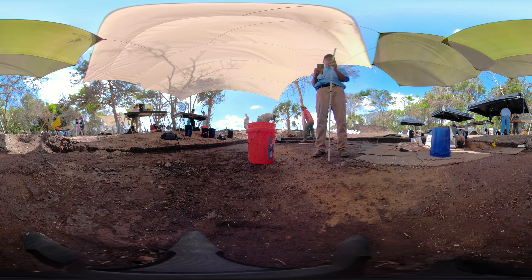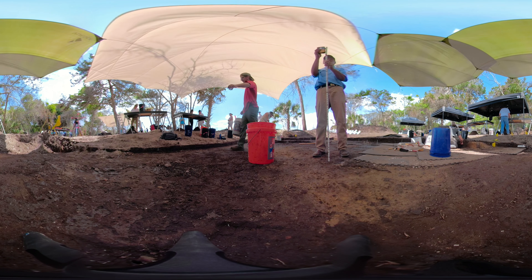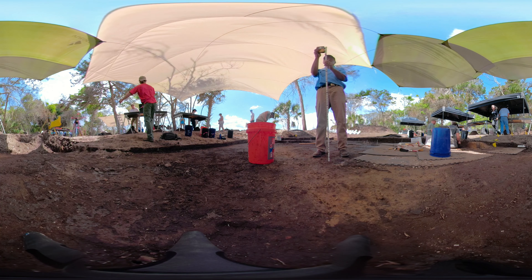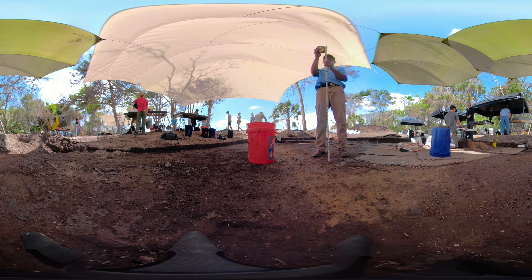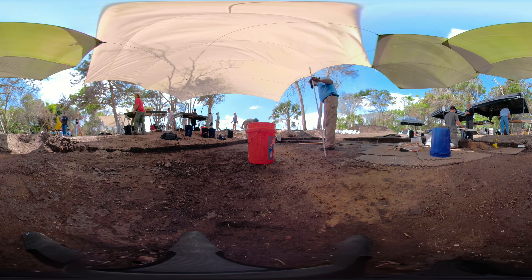Tariq Gaffar, an archaeologist with the South Carolina Department of Natural Resources, is seen here using a laser level to make sure that he has excavated the right amount of soil so that he can start the next layer of excavation.